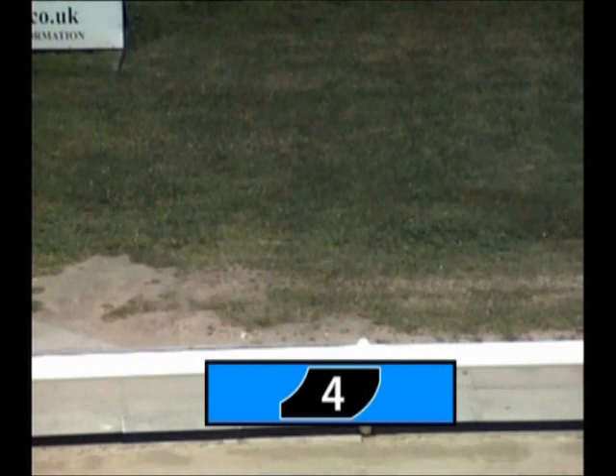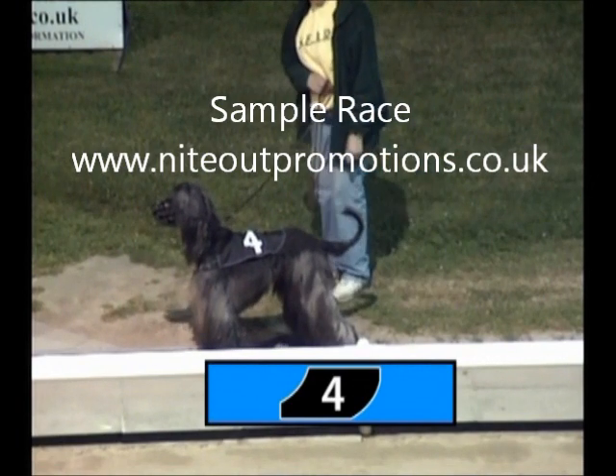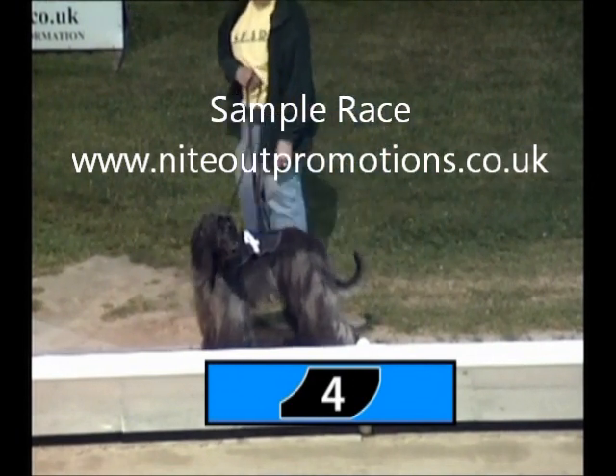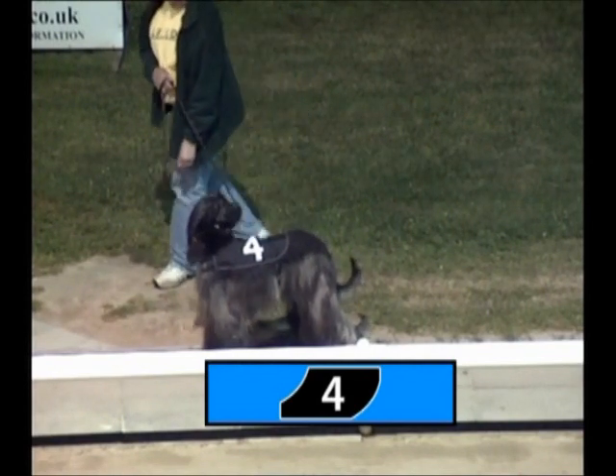This is Trap 4, about to come into shot. Trap 4 is one of the more experienced hands in the line-up, has had plenty of races, and has been running consistently throughout the course of the season. That's Trap 4 — a black jacket to look out for if you're on Trap 4.